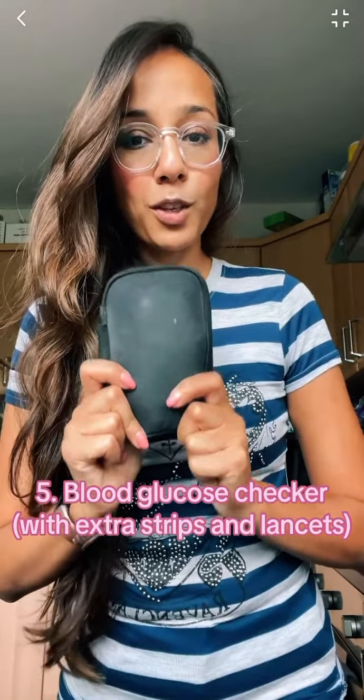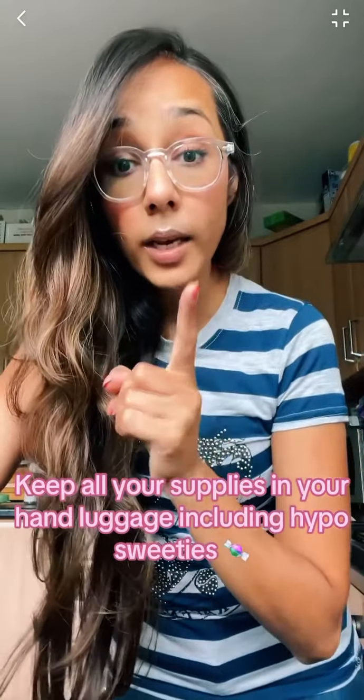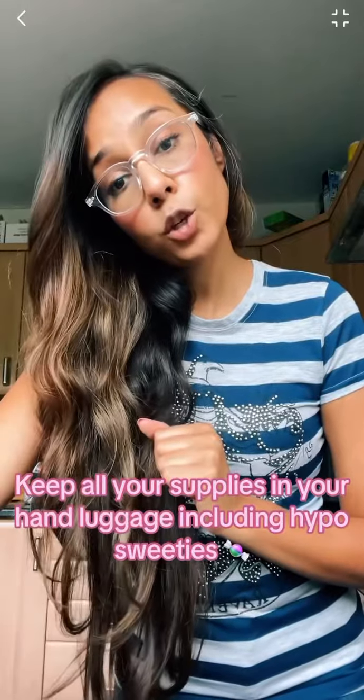I take an extra sensor — got one here — but in case it gets knocked off, something could happen. So in case you don't have an extra, the trusty blood glucose check. If you take extra and for some reason your suitcase goes missing, what are you gonna do? Make sure you keep everything in your hand luggage, including glucose sweets in case you have a low sugar at any time. Hope that helps.